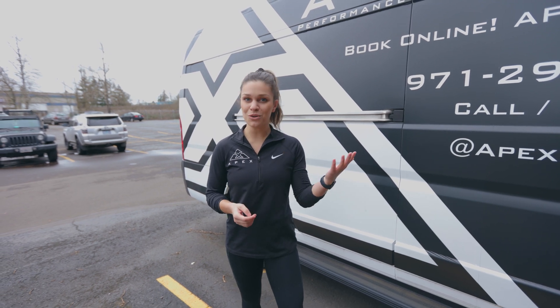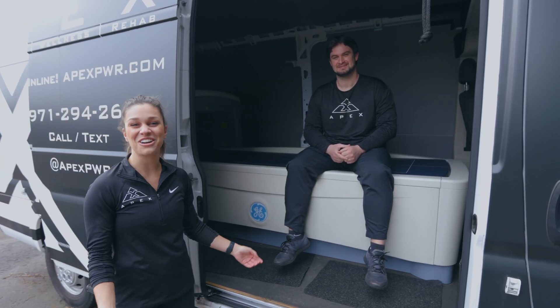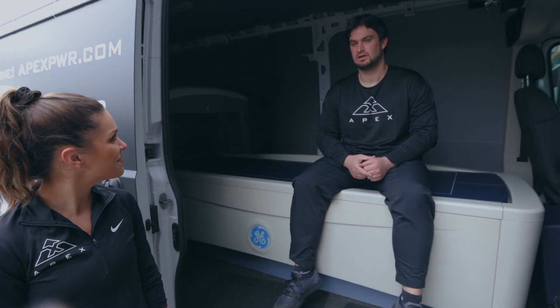Let's head on in. Here we have John, our doctor of physical therapy. John, tell us a little bit about how you use the DEXA. Personally, I've lost about 55 pounds in the last year, and about 30 since I started at Apex. I've been able to track my muscle mass and fat at quarterly intervals, which has been helpful for dialing my diet to make sure I'm maintaining as much muscle mass as possible while I've lost weight.